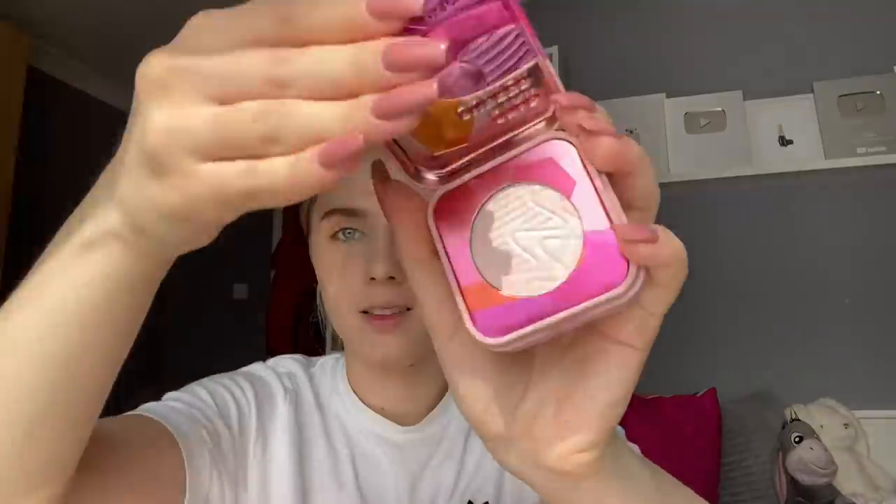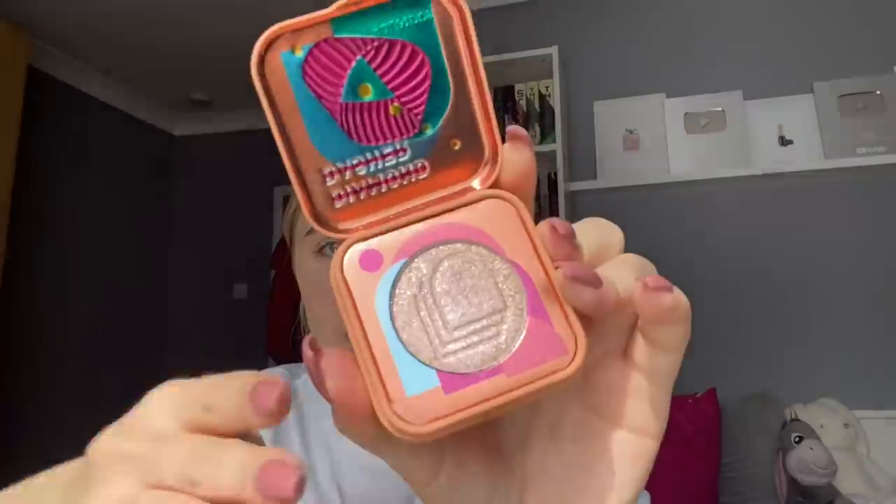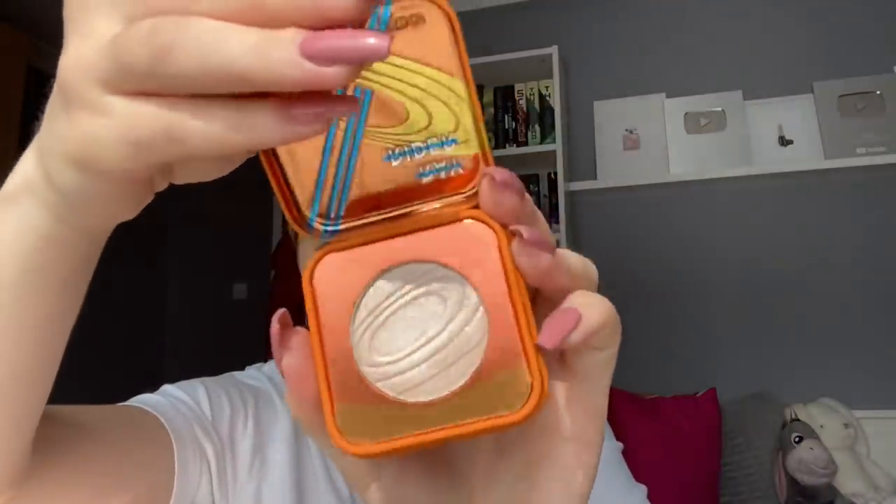I got three highlights from them: Star Surfer, Diamond Dasher, and Ray Rider. I love the packaging — I think they're such well-done highlights. Star Surfer has more of a glittery pink reflex. Ray Rider seems to be one of the favorites because I hear everyone talking about it. I tried them on my hand yesterday. Some have more of a pink undertone, some more of a gold undertone. I'm going to try one of these today.